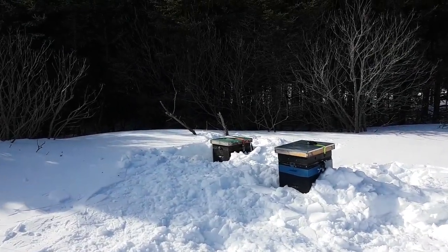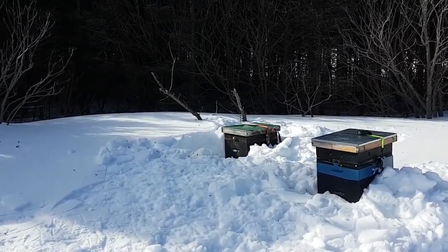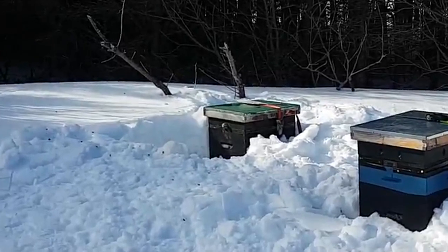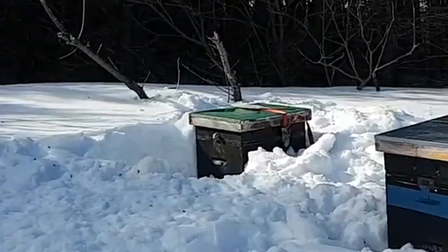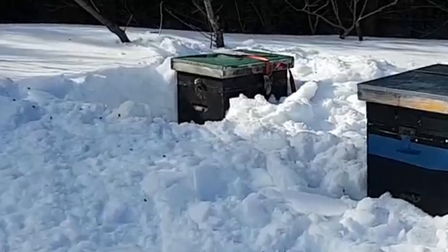I'm rolling the dice on that hive down there because it doesn't have any screen over the entrance. Another rat could come in after it and it stinks like garbage, so it's probably going to attract a rat. But I can't risk putting mesh on it if it's full of drones and they're going to get clogged up again — especially if the snow blows and covers that entrance again.